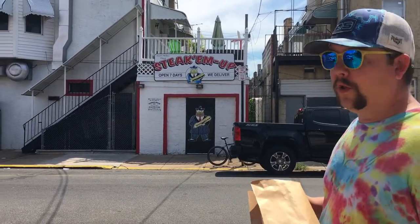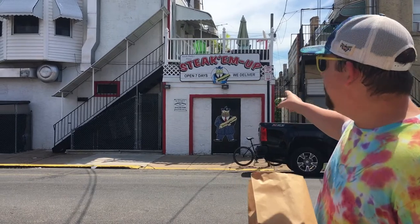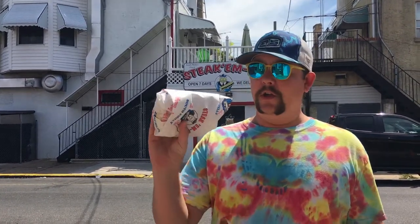Hey, what's up y'all? Triple B here. We are in South Philly. Another day, another pork roll, egg, and cheese. We're at Stake'em Up, at 11th and Shunk here in South Philly.